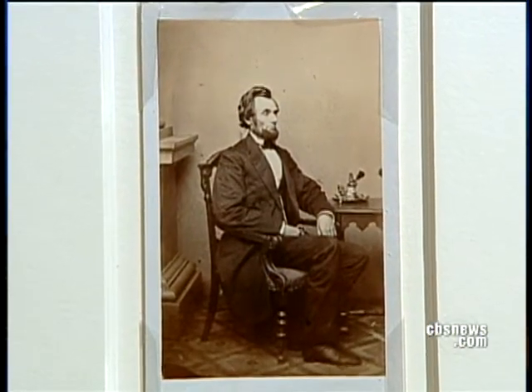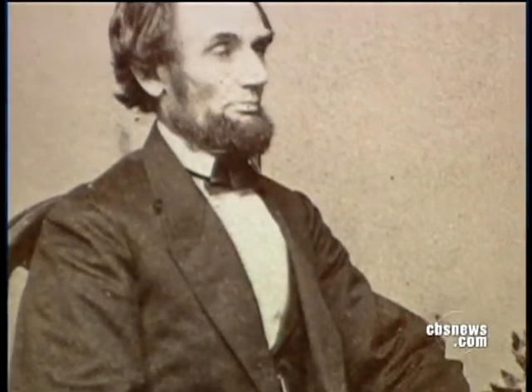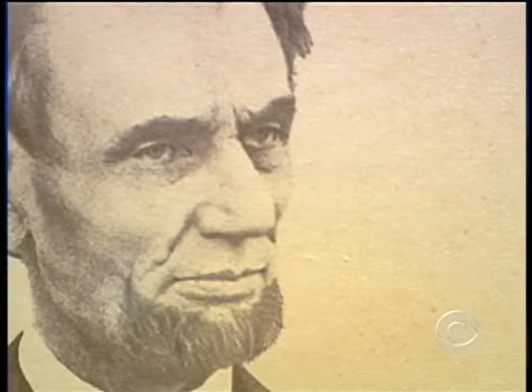Even Lincoln's growth of the beard as the Civil War was starting was part of his conscious image-making. I think he's growing the beard because he's setting aside peacetime and he's going to war. And like an ancient warrior, he's toughening up.